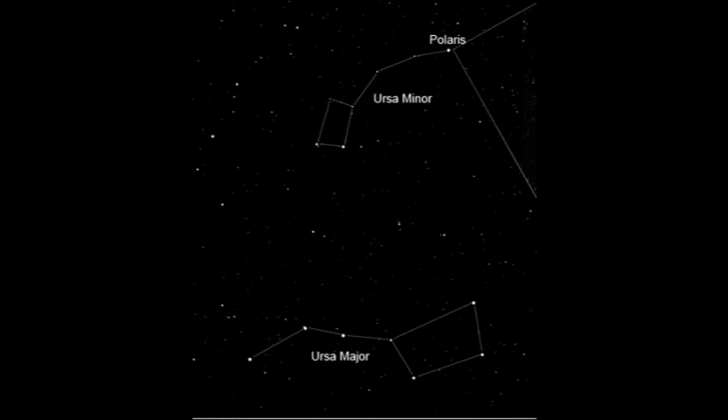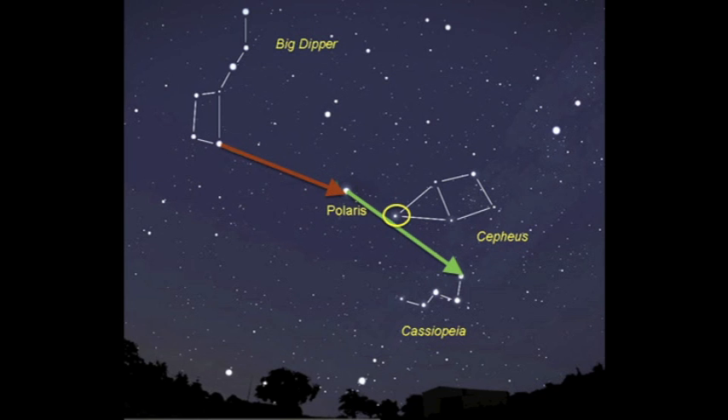Navigating the night sky can be difficult, but I have a few pointers that can help you find these circumpolar constellations in the Northern Hemisphere. The first is using the Big Dipper to find the Little Dipper. You take the two stars on the right of the cup and draw a line straight through them to Polaris, the alpha star in the Little Dipper. You can then find Cassiopeia by continuing this line.